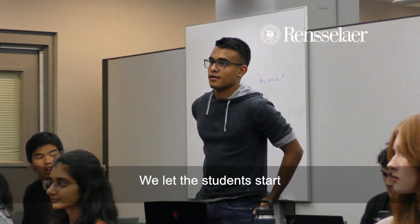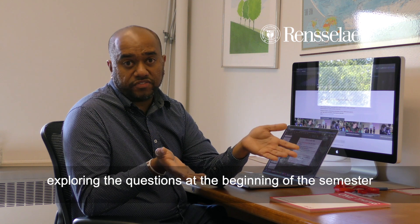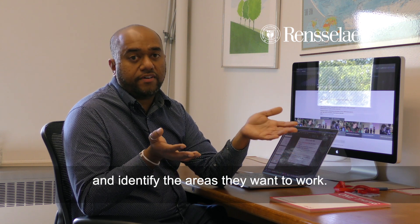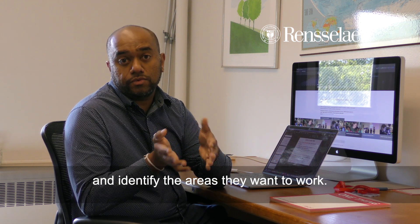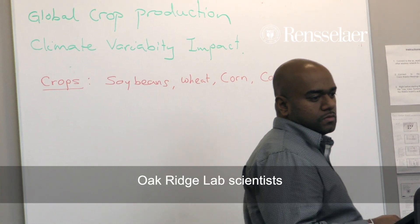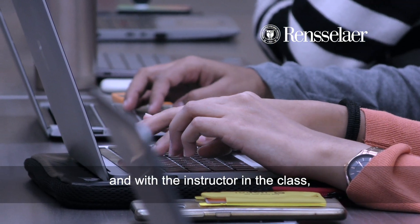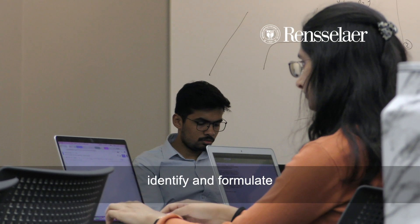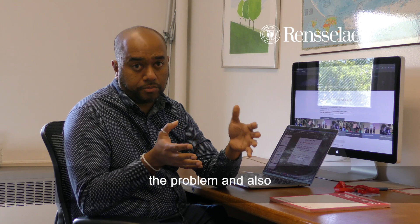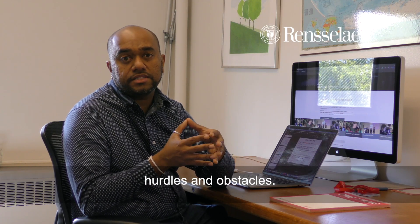We let the students start exploring the questions at the beginning of the semester and identify the areas they want to work. Then during the one-on-one sessions with the Oak Ridge Lab scientists and with the instructor in the class, we help them to identify and formulate the problem and also help them when they experience some hurdles and obstacles.